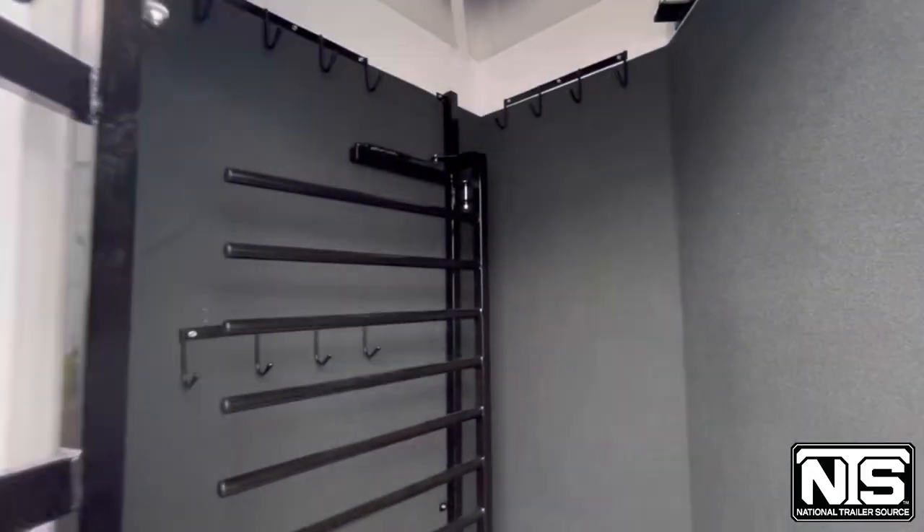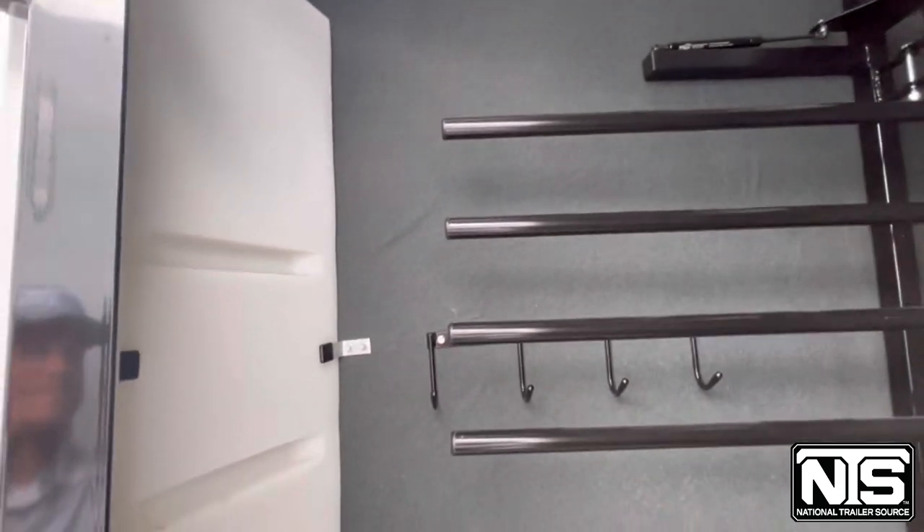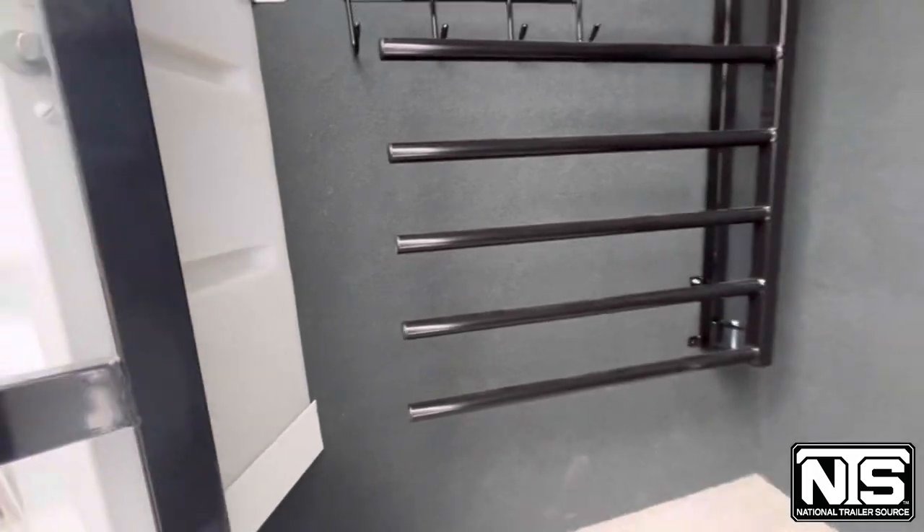Inside here, you're going to have another swing-out blanket ladder, a 28-gallon water storage tank, and plenty of bridle hooks.